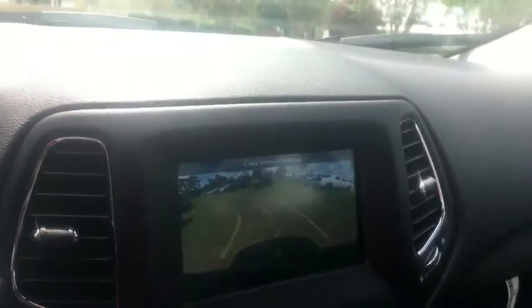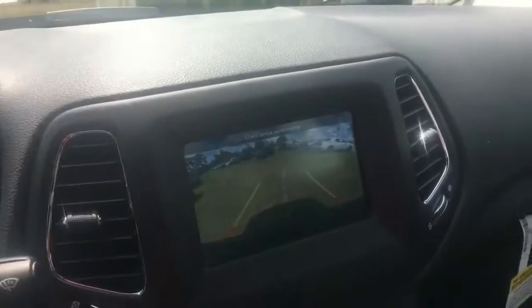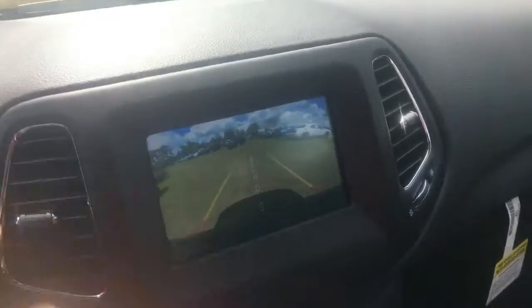This vehicle is equipped with a backup camera that has steering rotation so you can see your direction while you back up. Let me give you a quick look at the outside.